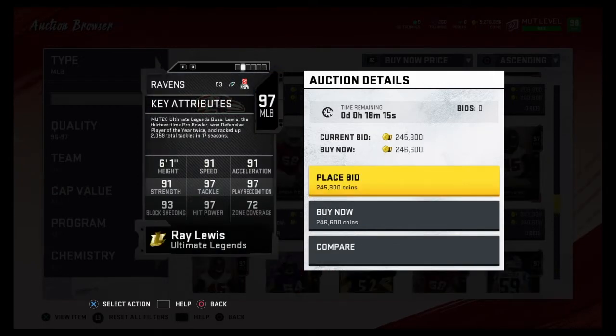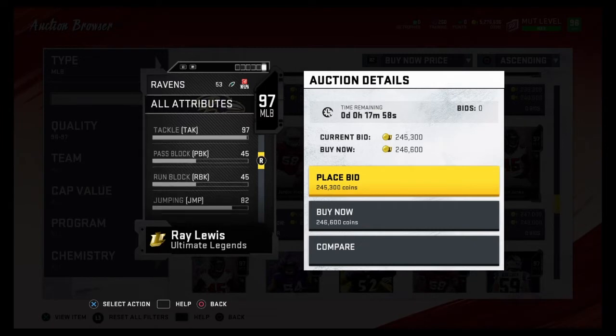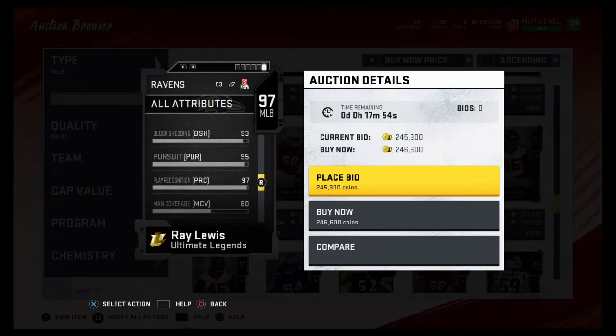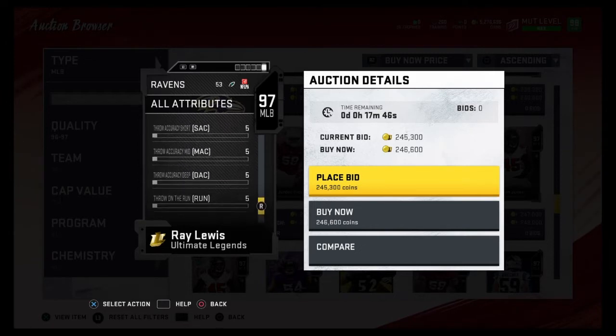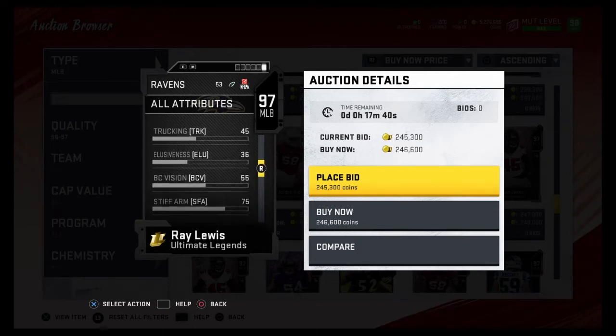Coming in at number three is Ray Lewis. Now Ray Lewis is a good middle linebacker — the only thing that keeps him this low is his zone coverage. 91 speed, 91 acceleration, 91 strength, 93 block shedding, 97 tackle, 97 hit power, 97 play rec. He's a really solid middle linebacker. I love the Ray Lewis cards. I haven't gotten him yet, but I love his cards. It pains me to put him at number three, but there are just more middle linebackers that are better than Ray Lewis. Ray Lewis comes in at number three.